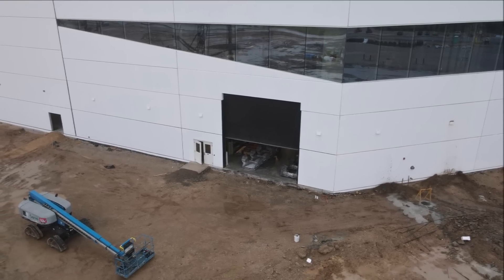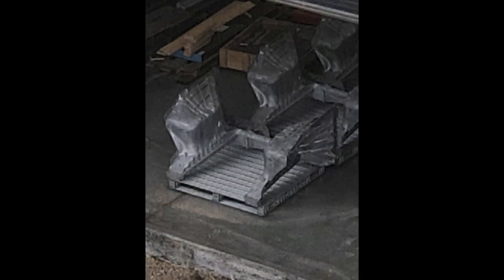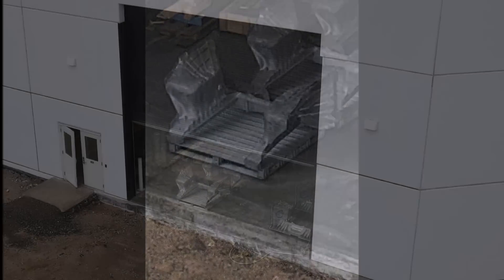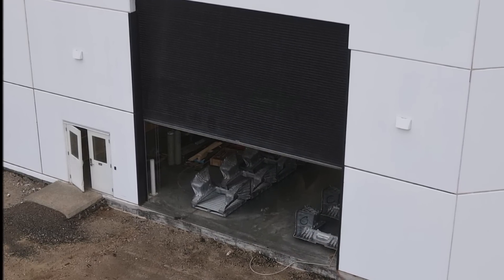The Cybertruck front castings were first spotted by Joe Techmeyer, who subsequently published the images on Twitter. The images were quickly confirmed to be Cybertruck pieces, thanks to a careful investigation by supporters on the Cybertruck forum.